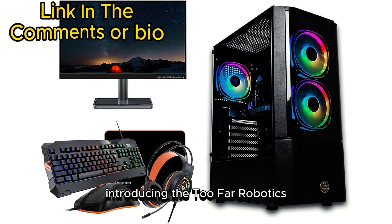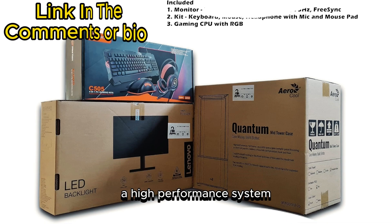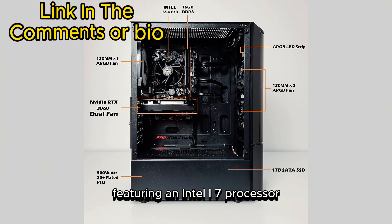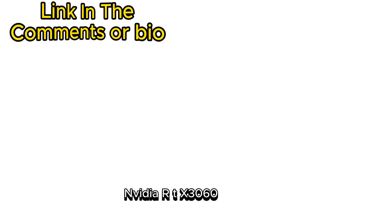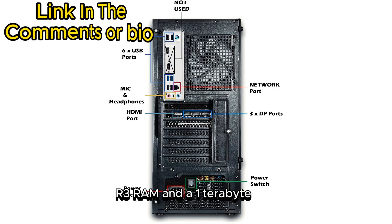Introducing the 2FAR Robotics Complete Starter Gaming Computer PC Desktop, a high-performance system featuring an Intel i7 processor, NVIDIA RTX 3060 graphics, 16GB DDR3 RAM, and a 1TB SSD.